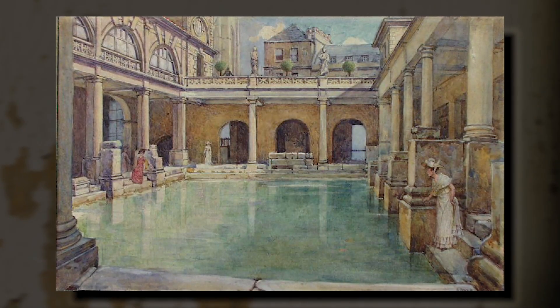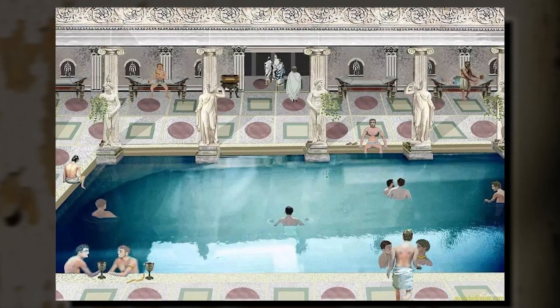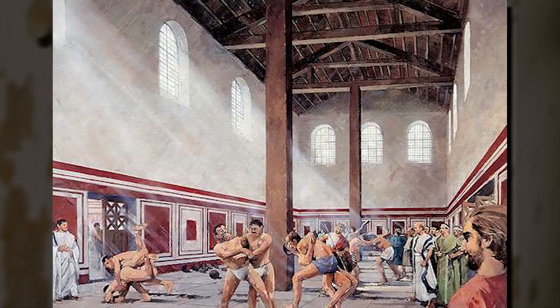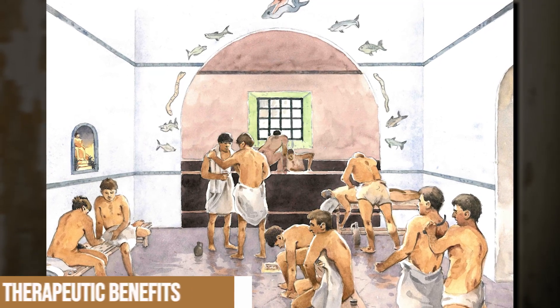The villa was also equipped with an elaborate bath complex, or thermae, which showcased the owner's commitment to health and well-being. The thermae included a range of facilities such as heated rooms, cold plunge pools, and exercise areas, allowing the villa's inhabitants to enjoy the therapeutic benefits of bathing and physical activity in a luxurious setting.